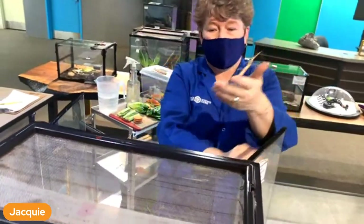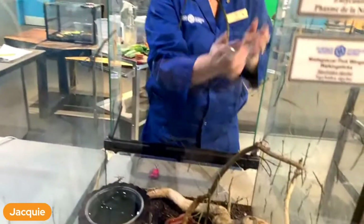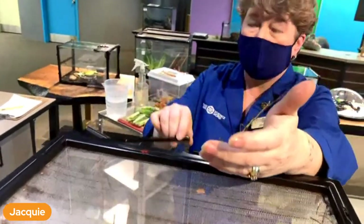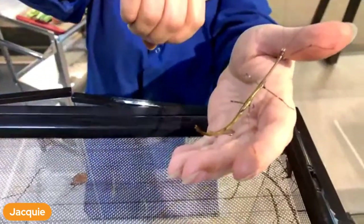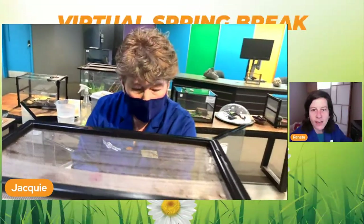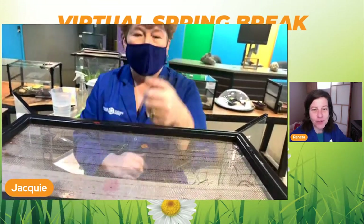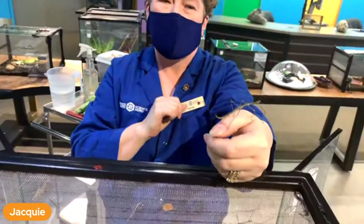Our other walking sticks don't have wings. So how do you think this one could protect themselves? Again, looking like a stick. But one of the things he does if he gets really scared is he'll just back flip off my hand like a somersault and fall to the ground just to get away. He's very similar to our native one here in Ontario - our native ones are about this size, a little thicker in the body and light beige.